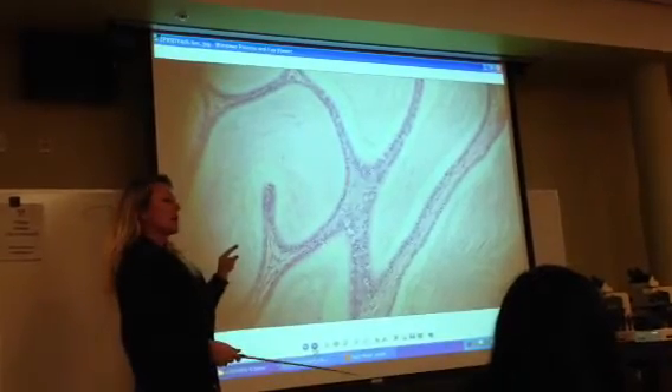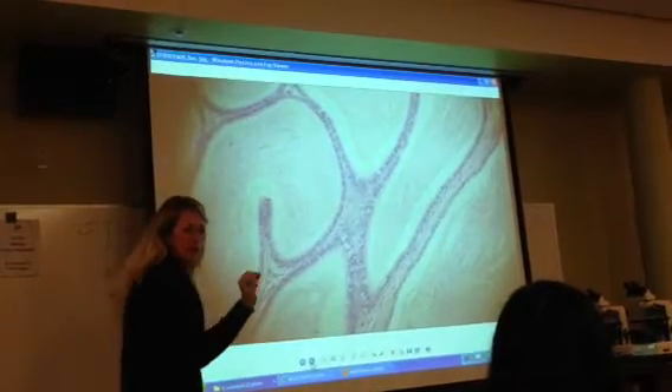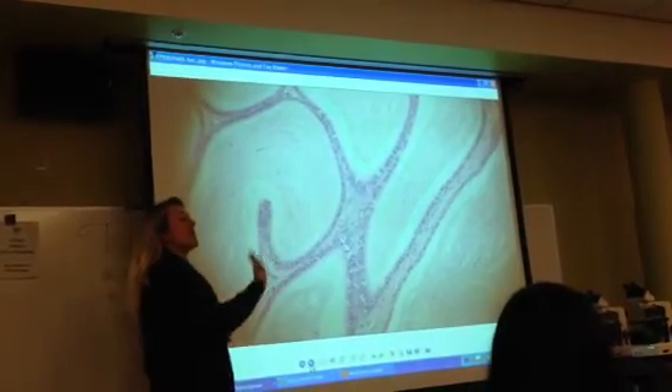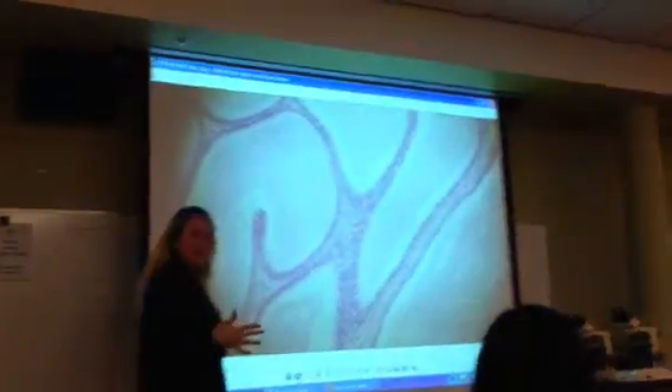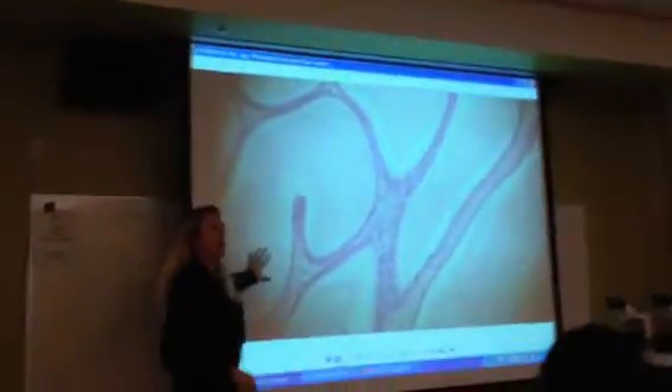Another way is the thyroid gland has very distinct simple cuboidal cells — a single layer of cells surrounding each of these follicles. And inside the follicles, there is sort of a pinkish color, the colloid fluid that makes the thyroid hormones, inside the thyroid. So just take note of that.